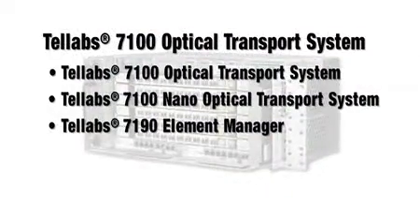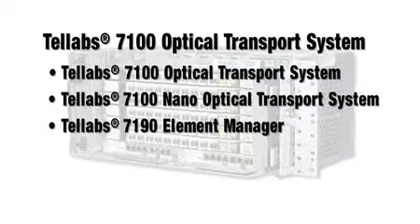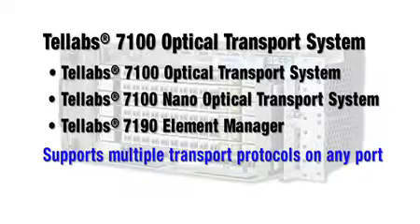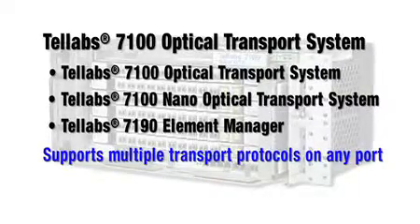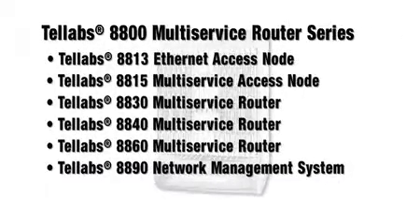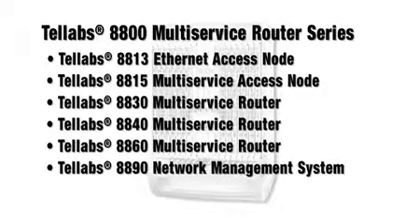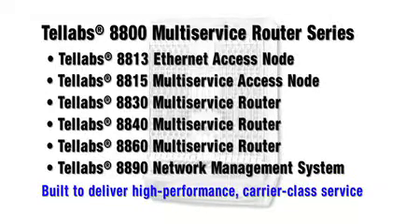What is Tellabs doing with regard to FMC? Tellabs has compiled a portfolio focused on combining technologies and providing a migration path for end users. This includes a variety of different elements. There's the 7100 optical transport system, which has the ability to combine a dynamic optical layer with integrated Ethernet switching, along with Sonnet SDH legacy technologies, into a single platform. On the data side, the 8800 multi-service edge platform enables operators to migrate from traditional frame relay and ATM services to Ethernet and IP, making it transparent for end users and end user services.